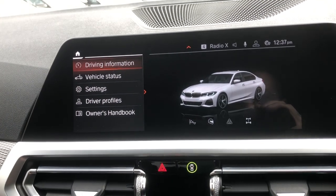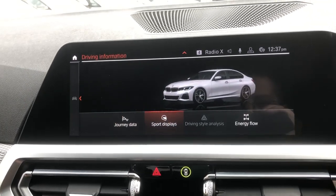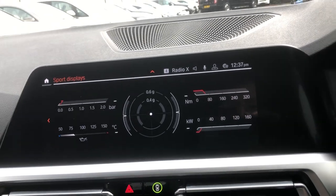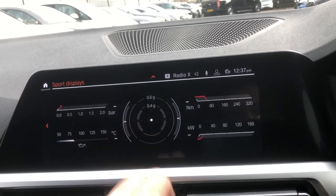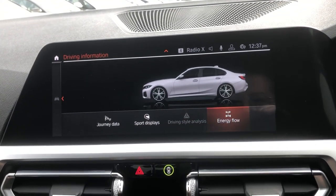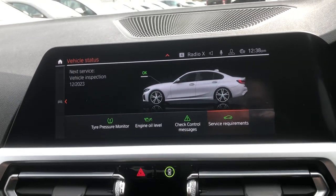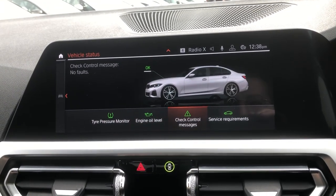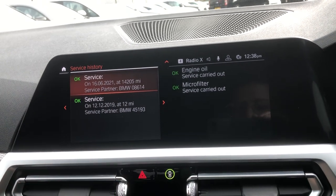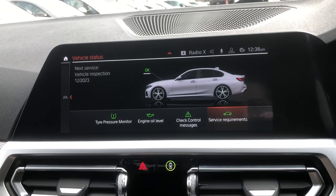Going into the car menu is where it gets very interesting. You can pull up journey data in sport, eco pro, and comfort. Sports displays are really, really cool and very responsive — you can see kilowatts of power, newton metres, and torque. You've also got a G-meter, bar, and temperature. Under vehicle status, you've got tyre pressure monitor, engine oil level, check control — no faults — and service history showing it was serviced in 2019 and 2021 at a BMW service partner.